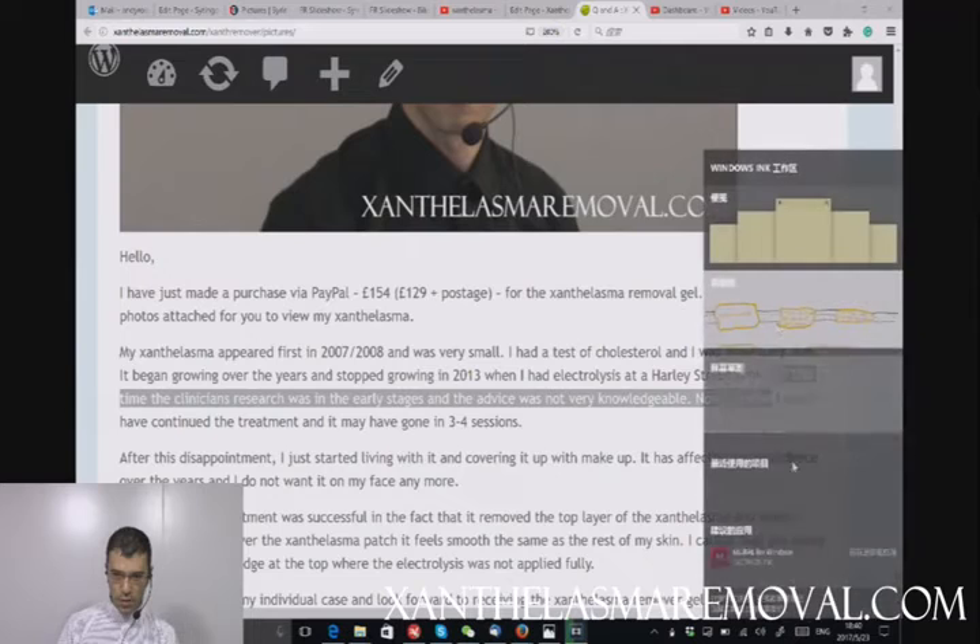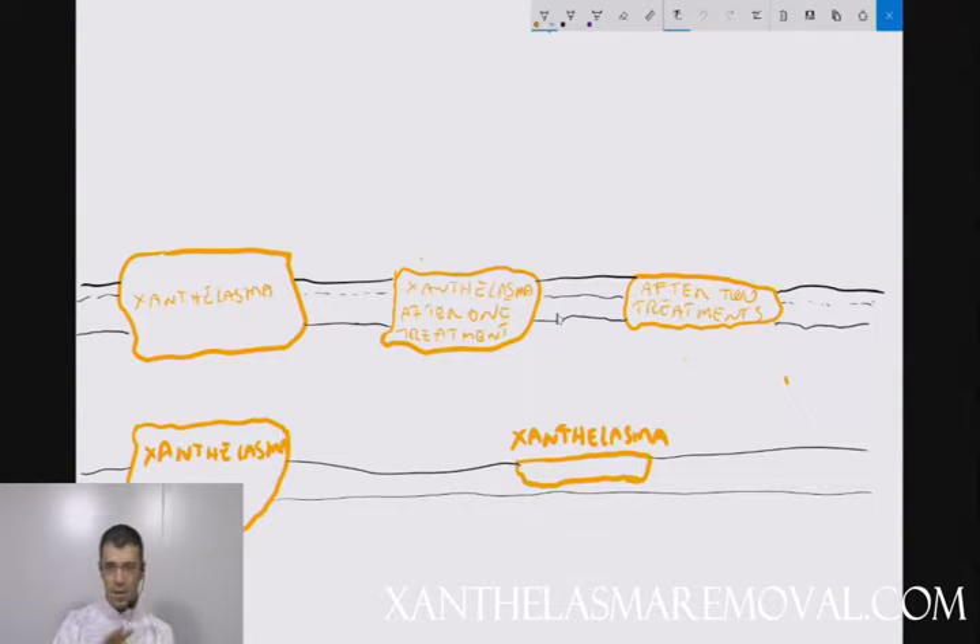We're not showing the customer's pictures, but we will use a diagram — please excuse my drawing ability, which is roughly that of a three-year-old. The point we're trying to make is the same one from another video. Xanthelasma — take this as a representative picture only — in most cases grows inside the skin, inside the dermis. So this is the epidermis, and this is the dermis and hypodermis.